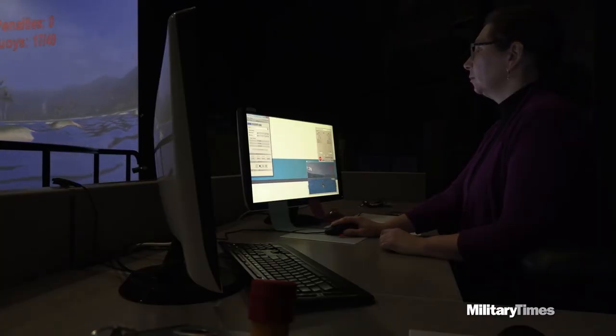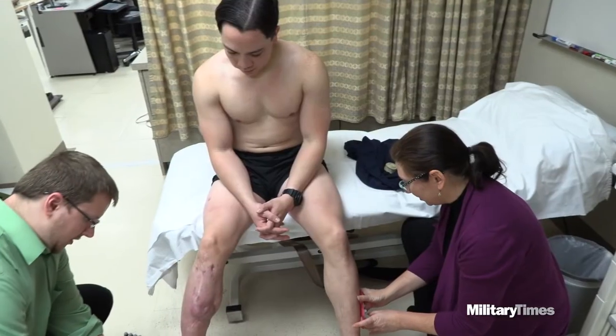But he says it could have been worse. "I probably shouldn't have my leg right now. I should also probably be dead right now. I've come a long way, and I'm going to keep going."